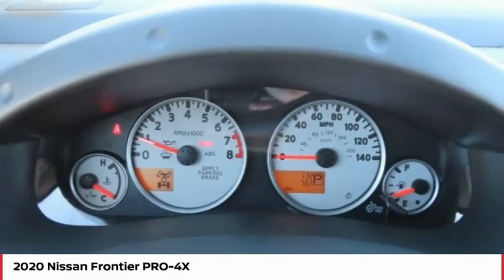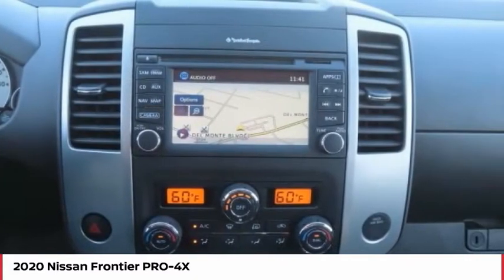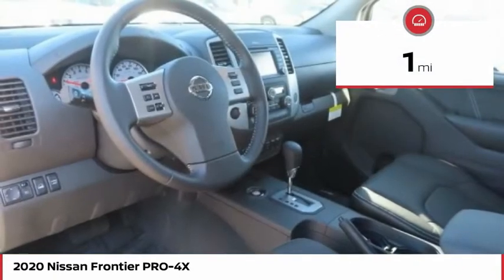The Frontier's interior comforts include cab versatility, under-seat storage, and seating for 5, and is priced below $40,000. This vehicle has less than 100 miles.